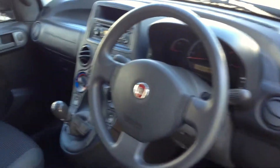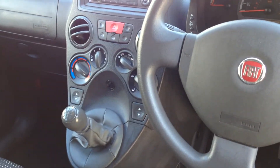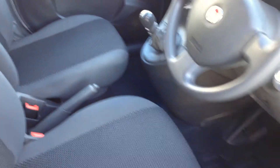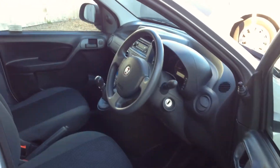It's got front electric windows, a CD player, and city mode. As you can see, the extra height this vehicle gives you offers extra generous leg space.